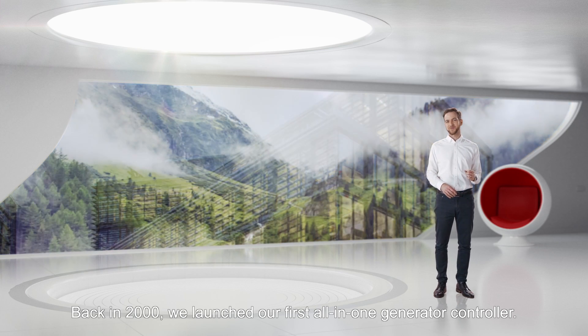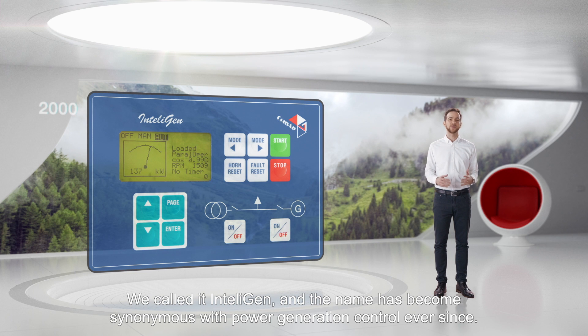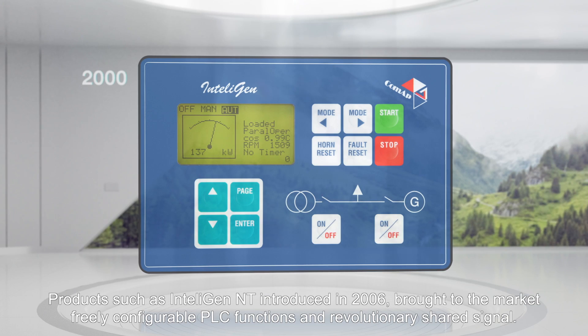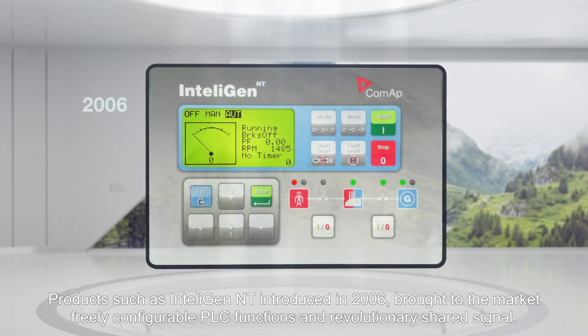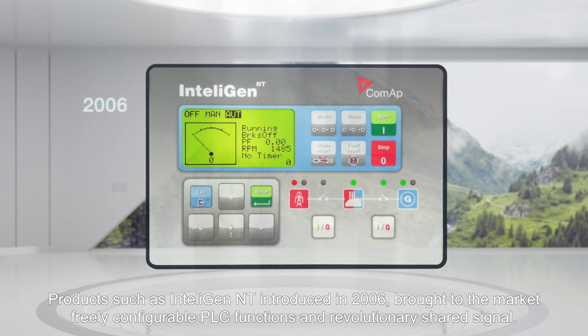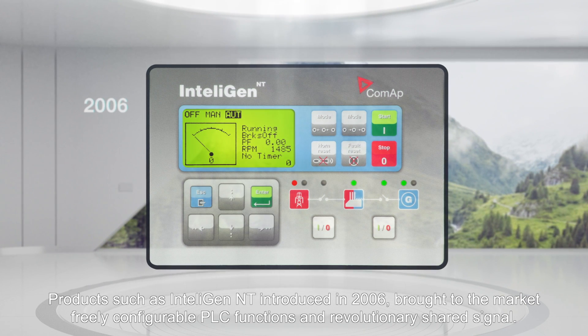Back in 2000, we launched our first all-in-one generator controller. We called it IntelliGen, and the name has become synonymous with power generation control ever since. Products such as IntelliGen NT, introduced in 2006, brought to the market freely configurable PLC functions and revolutionary shared signal.